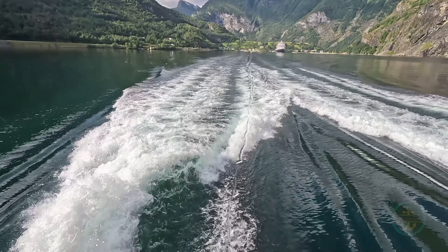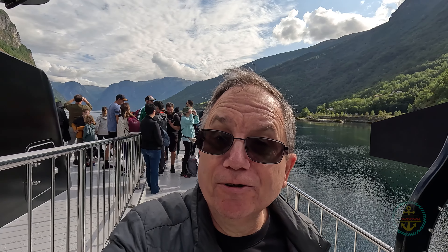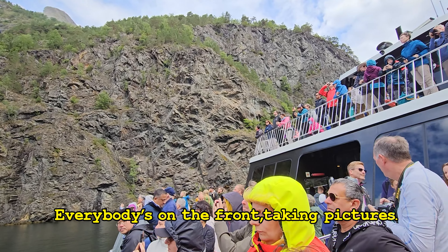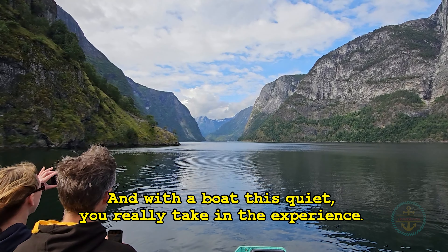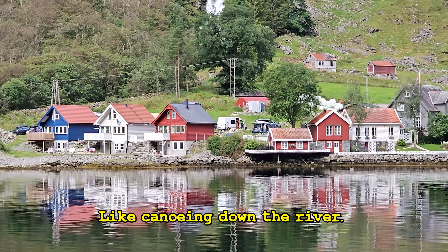What really stood out was how quiet and fast the ship was — it practically glides on the water. It's really eerie and hushed, and feels like a far more intimate experience with the fjord. Always people on the front taking pictures, and when you get around the bend and push that vista, almost everyone just goes quiet. With a boat this quiet, you really take in the experience, like canoeing down the river. If you're going to cruise the fjord — electric. Gotta be electric.